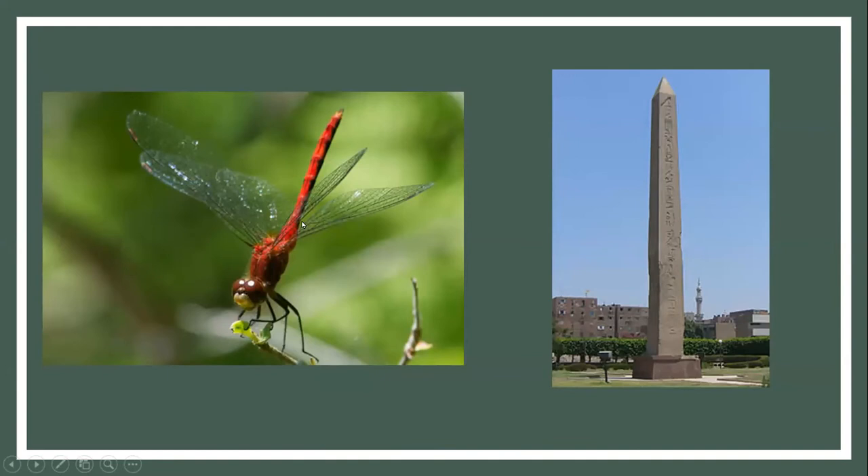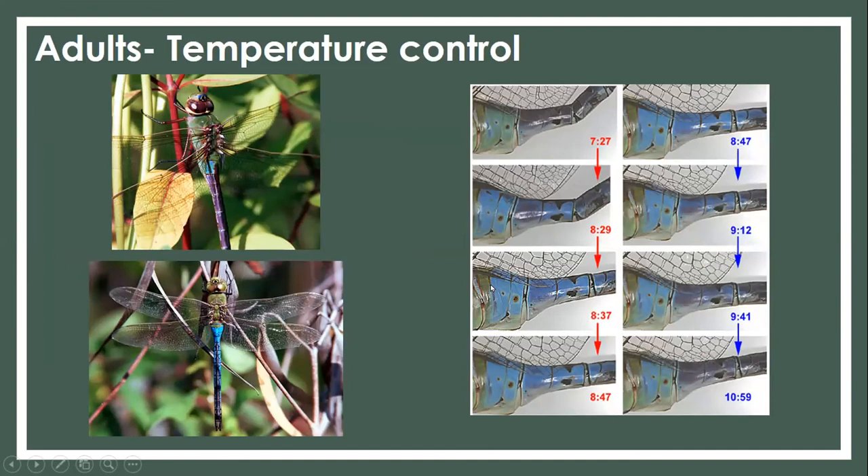Here are pictures comparing the dragonfly in the obelisk position to an actual obelisk — a pointy tower structure. Another interesting temperature control feature, common with darners, is changing color. As it gets colder, some can become darker — like putting on a black t-shirt versus a white t-shirt in the sun. Looking at the time series: a dragonfly starting dark, getting lighter over time as it warms up, versus another getting darker as it gets chillier.